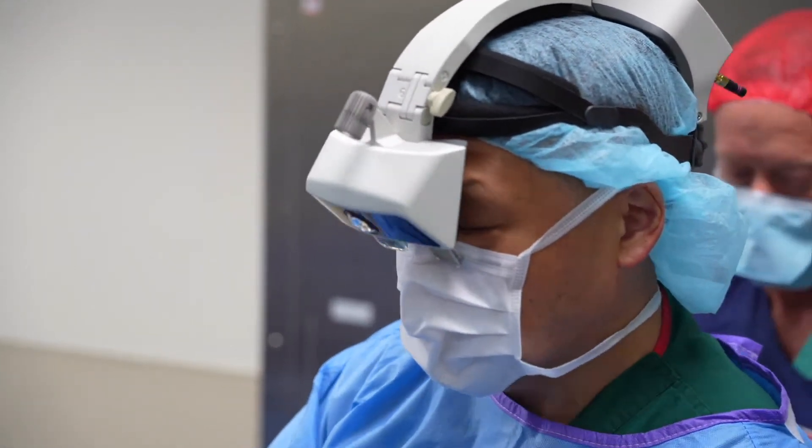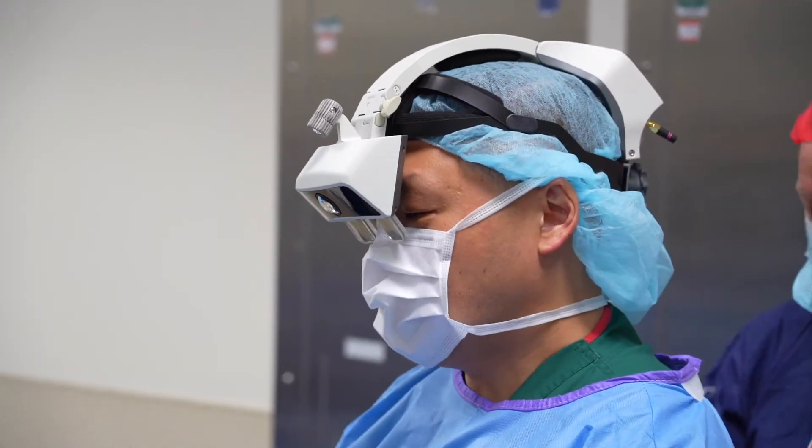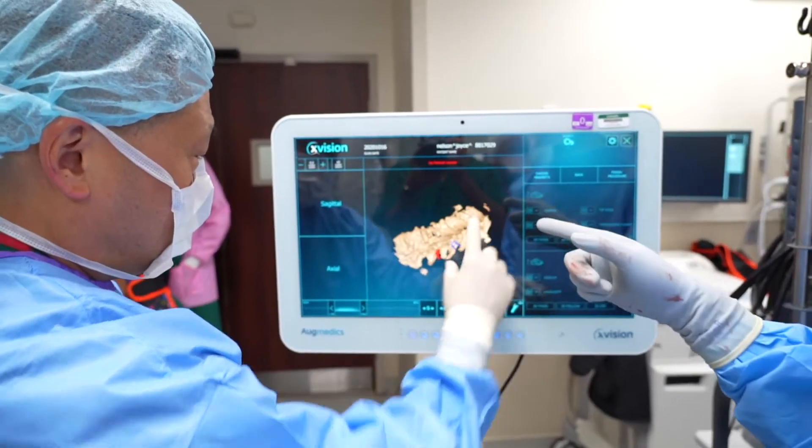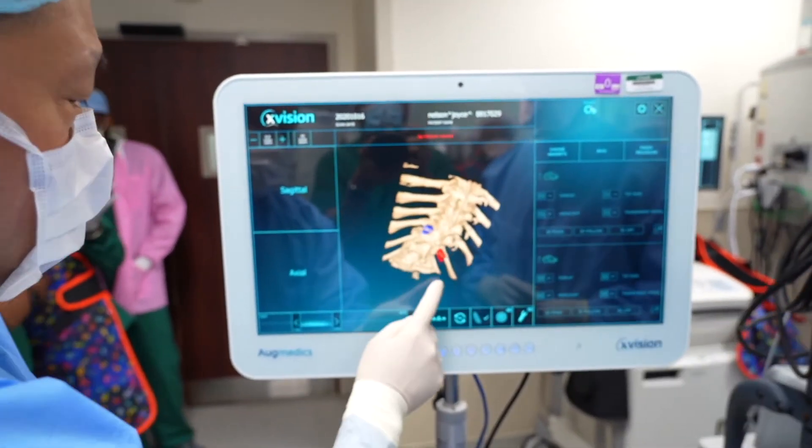My name is Mike Wang. I am the director of neurosurgery here at University of Miami, UHealth Tower. I want to introduce to you one of the new augmented reality systems that we're using here. We are very fortunate at the University of Miami here at UHealth Tower to have the first in Florida augmented reality surgery system.